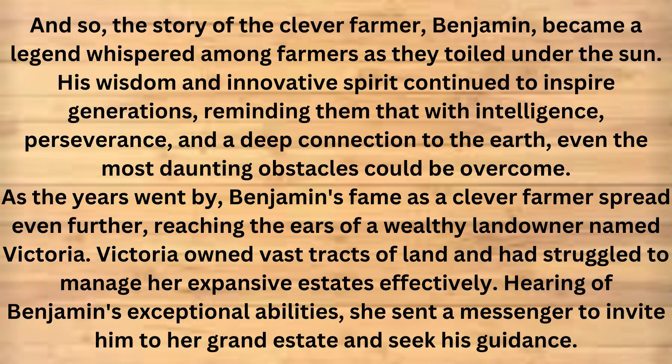And so, the story of the clever farmer, Benjamin, became a legend whispered among farmers as they toiled under the sun. His wisdom and innovative spirit continued to inspire generations, reminding them that with intelligence, perseverance, and a deep connection to the earth, even the most daunting obstacles could be overcome.